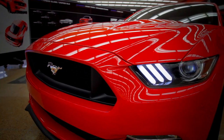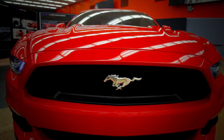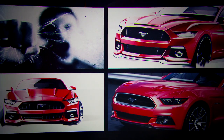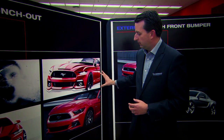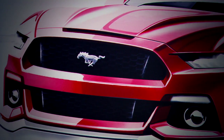Everything on this car is brand new — every single part we designed and reinvented. There are key elements we took inspiration from in our heritage, and there's certainly a bloodline running through the entire car. We talked about this punching-out quality — this fist breaking through glass or punching through the wind — and the whole front end was really developed around this theme, which has been a historical cue from Mustang since day one.